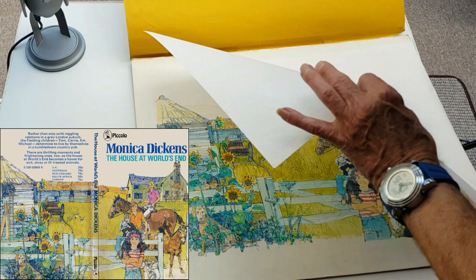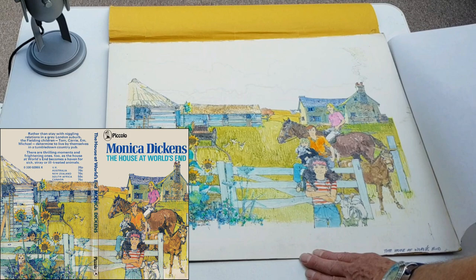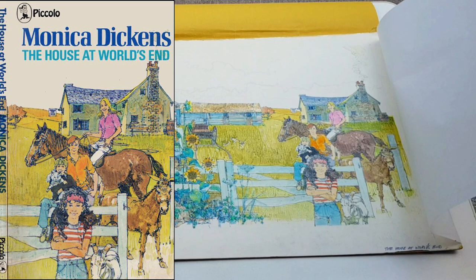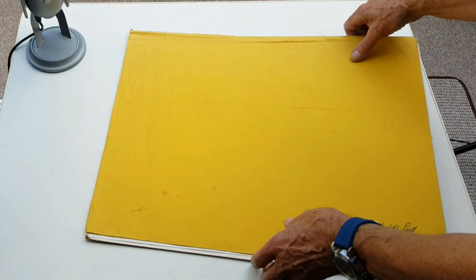The House at World's End — wraparound. There's a whole series: World's End in Winter, World's End in Summer. Peter Charles — he did a lot of covers, but only these for Monica Dickens. Very nice, really intricate. That one I think I'm going to get framed. Because I've run out of walls. You need to get a gallery of some sort, Tim.